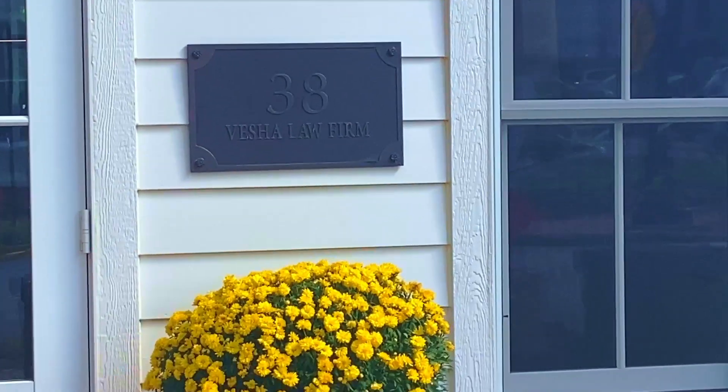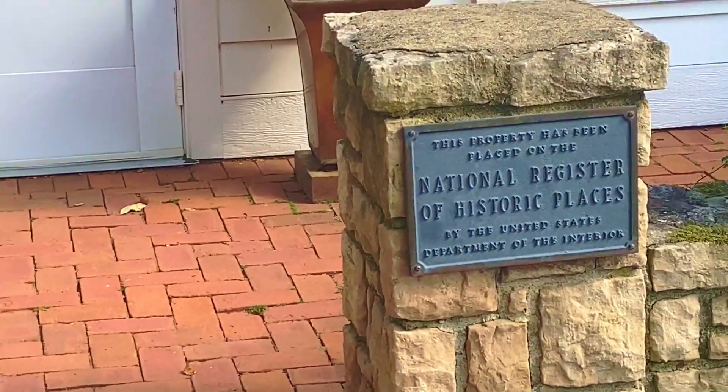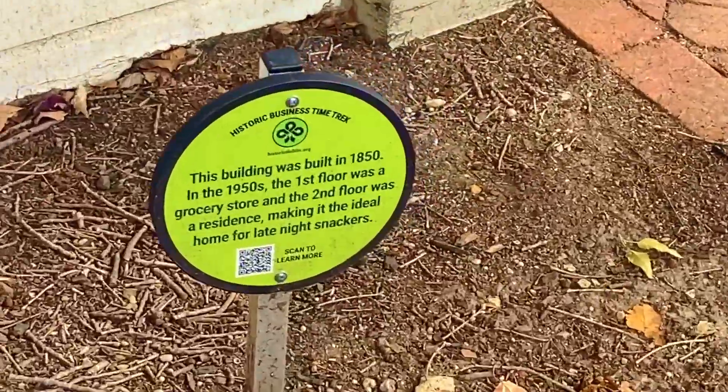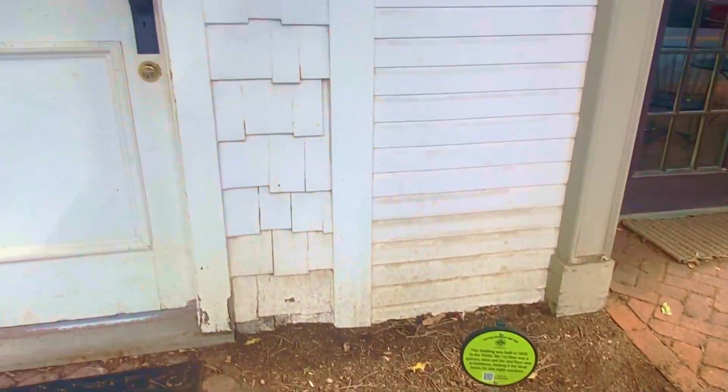So right now we are on Dublin Road and dang near every building on this road is a historic building. A lot of them have little signs with QR codes where you can read about the history of that particular building. Nothing against the bougie half of Dublin on the other side of the river, but this neighborhood is definitely more our speed.